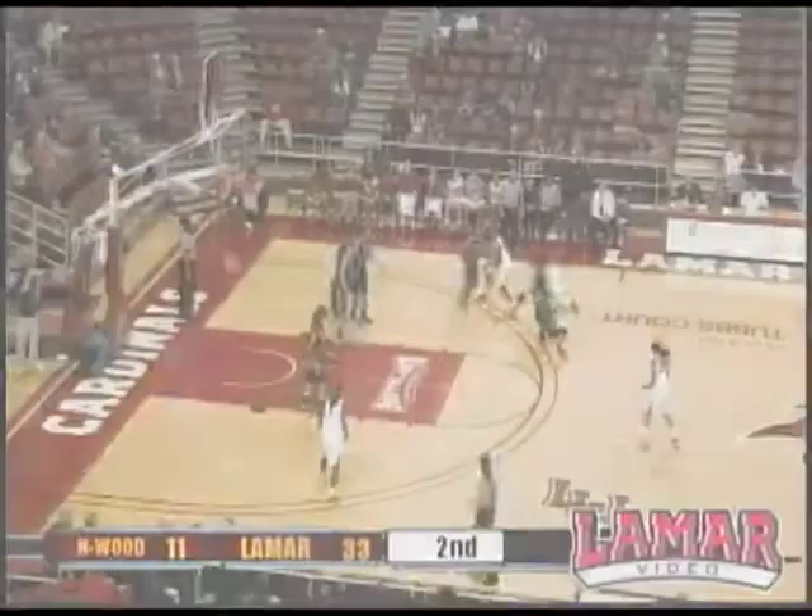Khalees Lloyd. Rebounded by the Lady Cardinals. Corrine Baylor down low underneath it. Khalees Lloyd got the bucket. Khalees Lloyd — leaner inside, got the spin, and it drops.